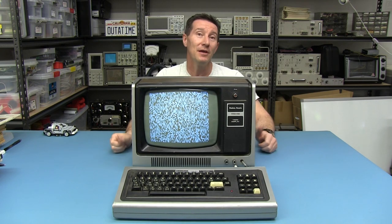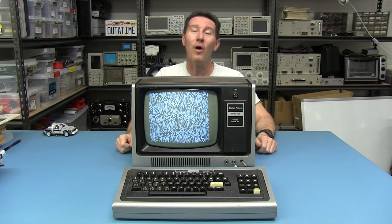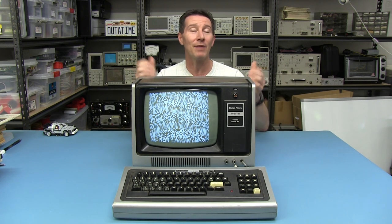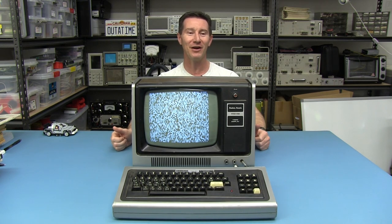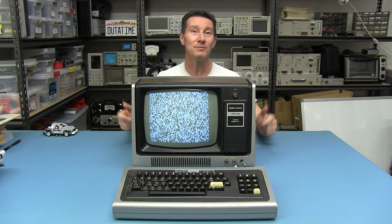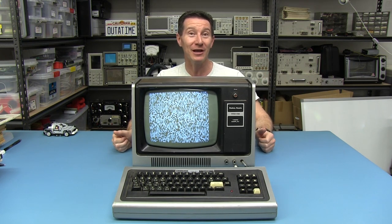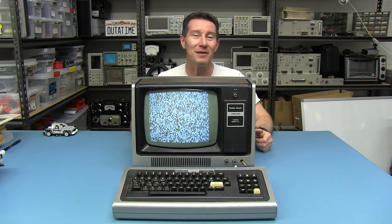Everyone remembers the Apple II and computers like that. But this thing was actually the biggest selling computer of its day back in the late 70s. This is the Radio Shack TRS-80 Model 1. If you don't recognize it, it's an absolute classic. And thanks to one of my viewers, Ben, for loaning me this thing so that we can tear it down and take a look at it.